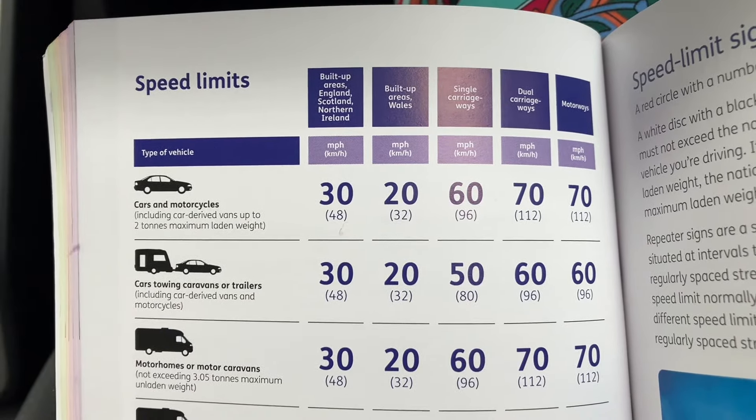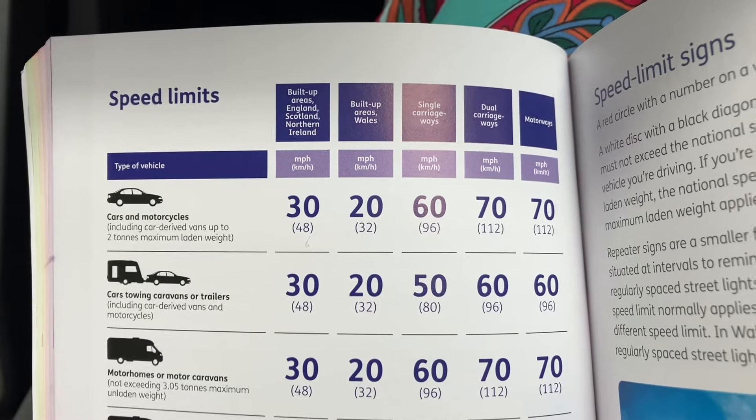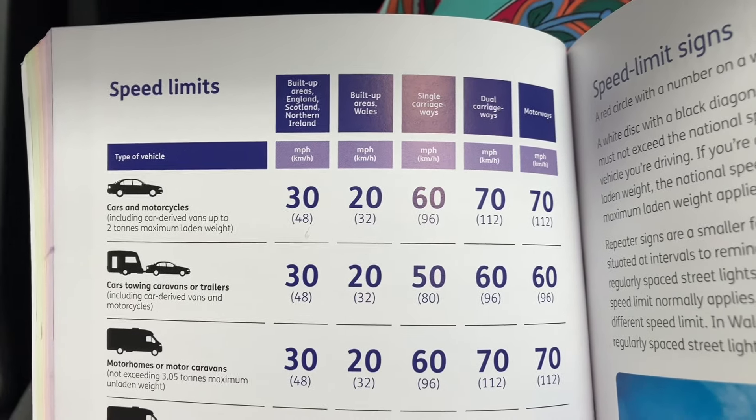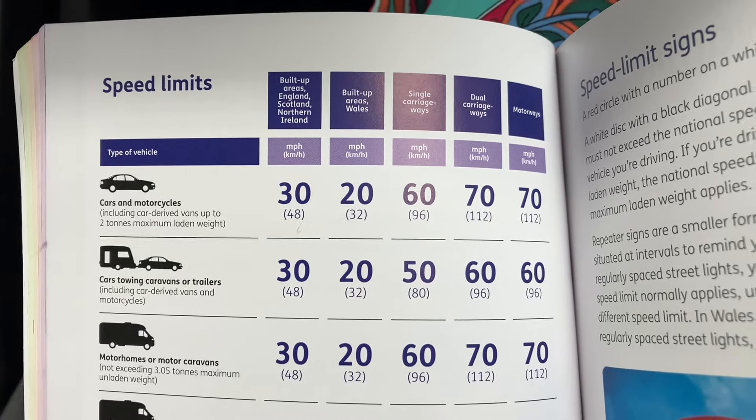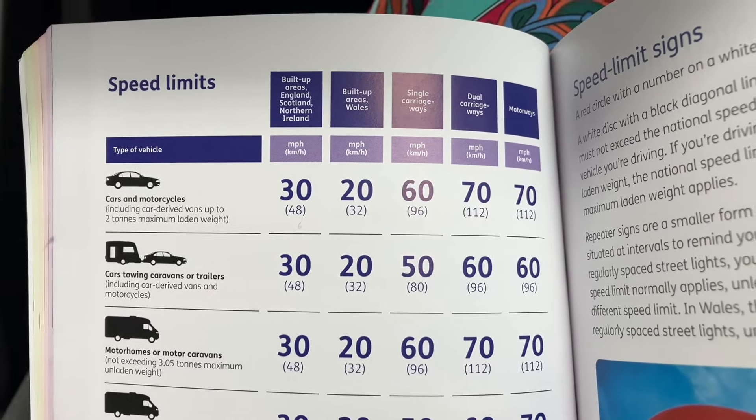Hi guys, I just wanted to make this video about the speed limits on a motorway. I've just been on a motorway for four and a half hours, I feel pretty tired. There were some accidents and stuff and I got caught in a lot of traffic. But as I was on the motorway, I did think about you guys, as always.